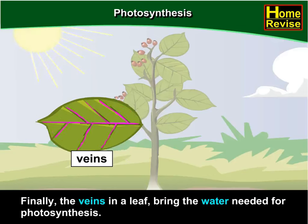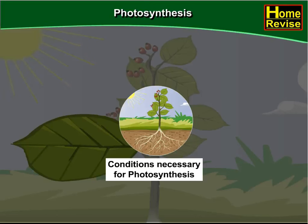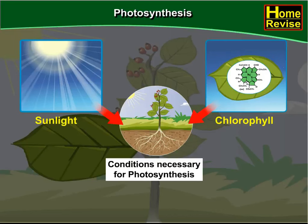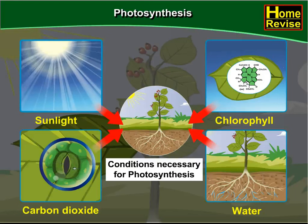Finally, the veins in a leaf bring the water needed for photosynthesis. So, friends, we came to know that the conditions necessary for photosynthesis are — sunlight, chlorophyll, carbon dioxide, and water.